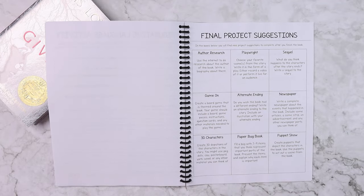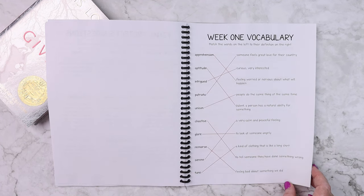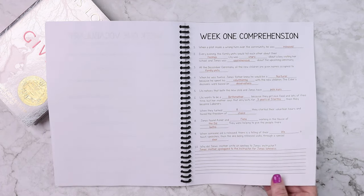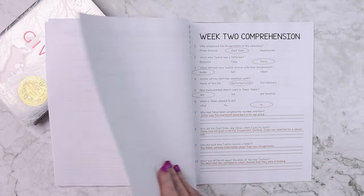There are also some final project suggestions — nine different ones to choose from. An answer key is included anywhere it was applicable, so things like the vocabulary and the comprehension have answer keys, while things like the creative writing do not, because those would be subjective.